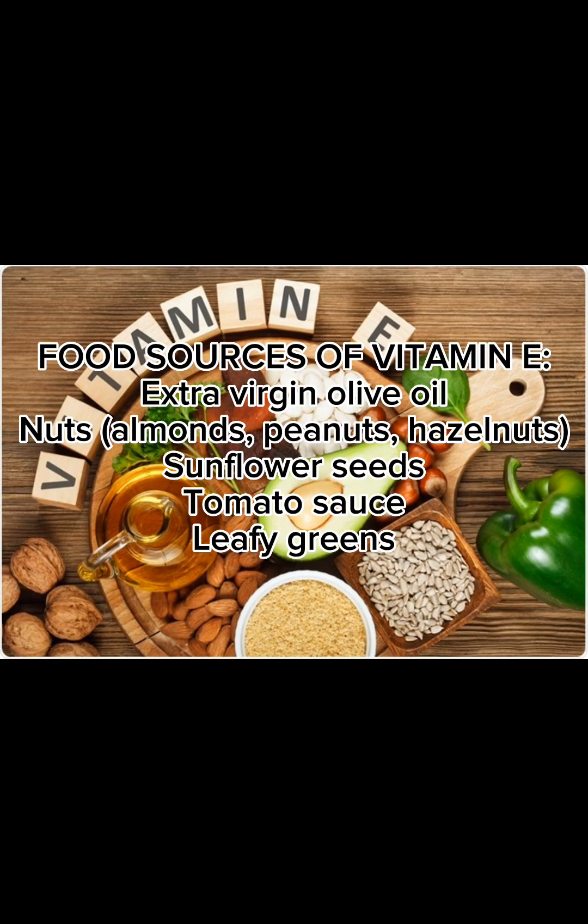Food sources of Vitamin E include extra virgin olive oil, nuts — almonds, peanuts, hazelnuts — sunflower seeds, tomatoes, and soft leafy greens.